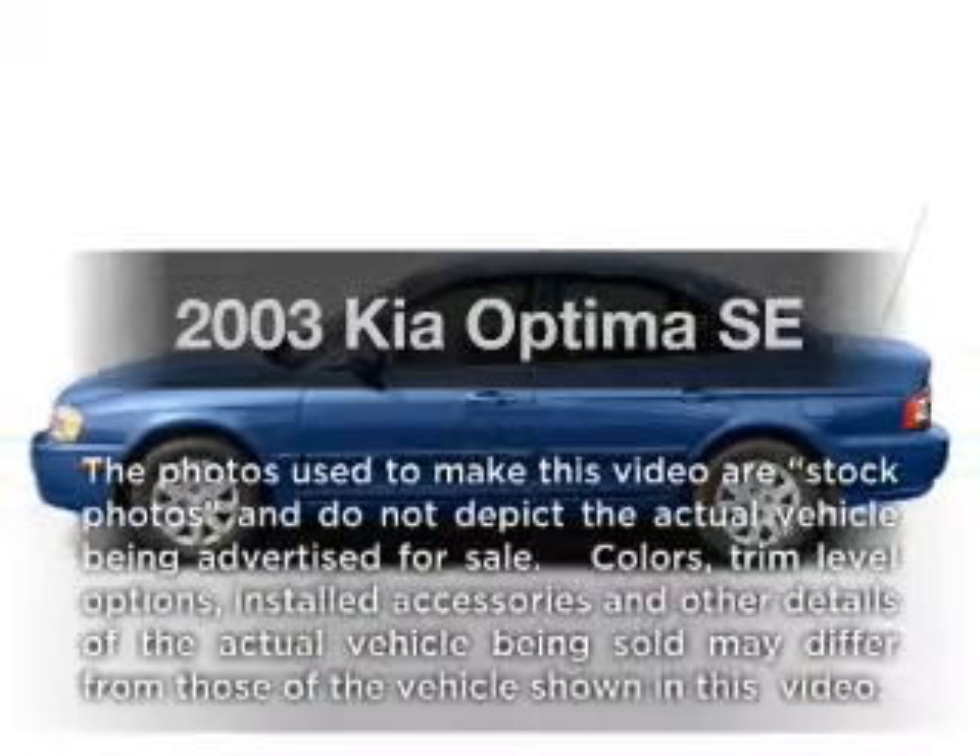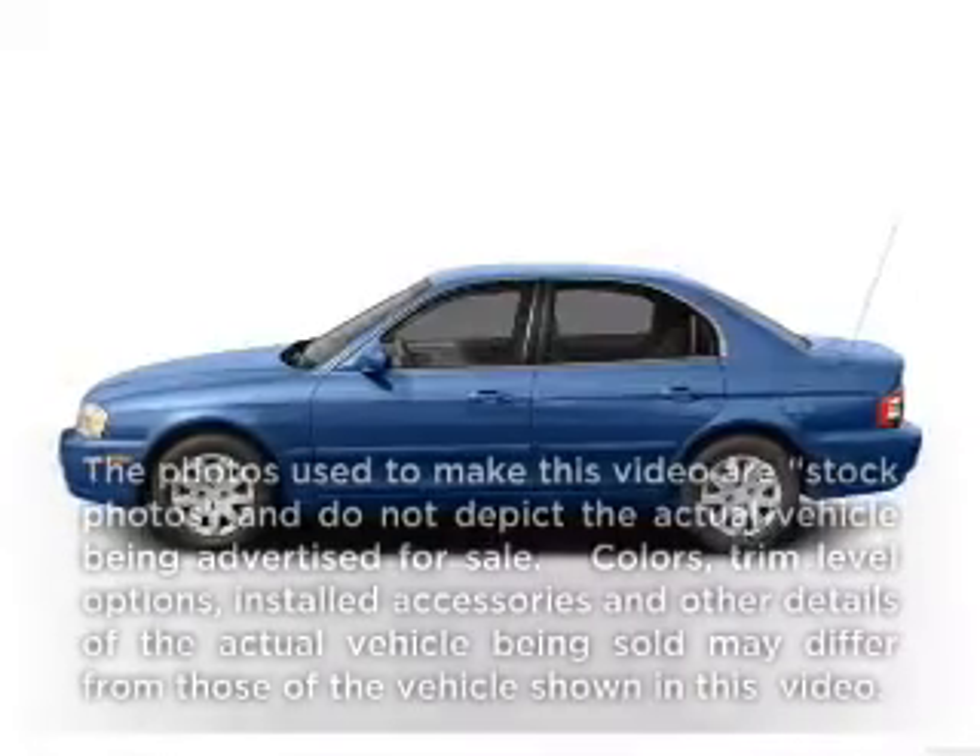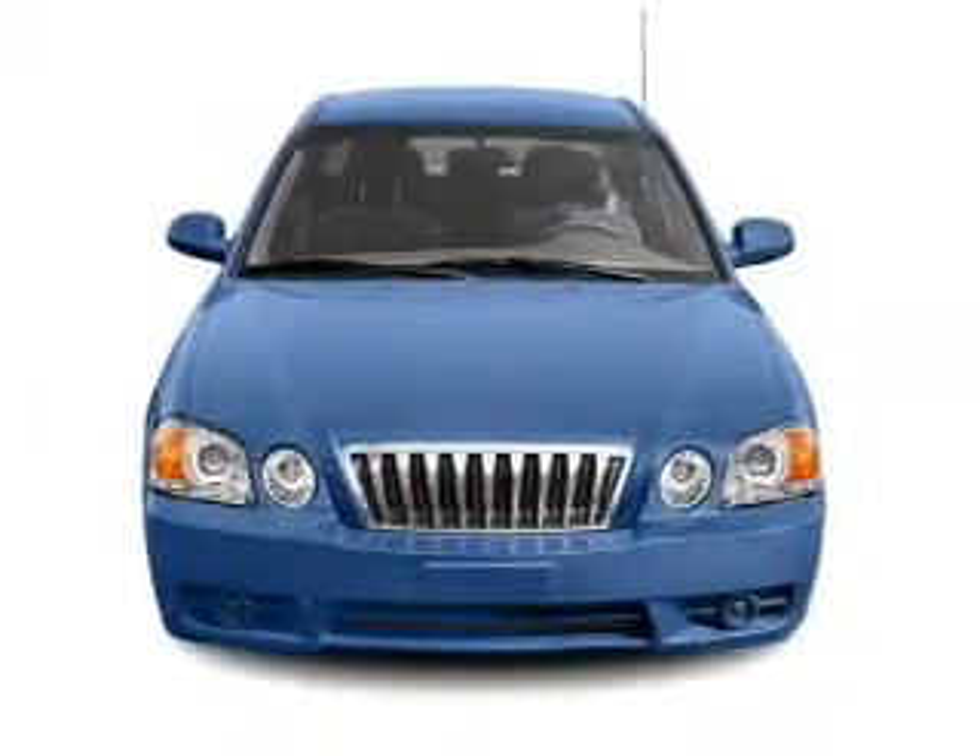Get noticed in this 2003 Kia Optima. If you're looking for a first-rate auto, this one could be yours today.